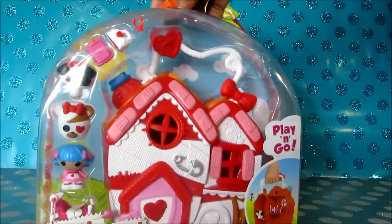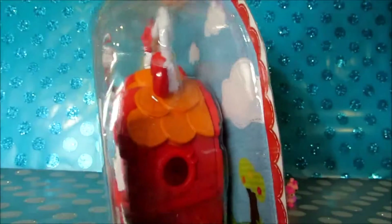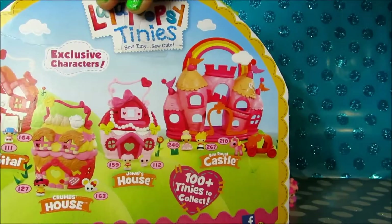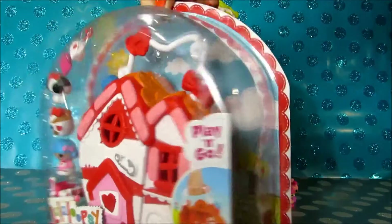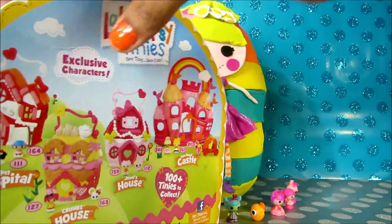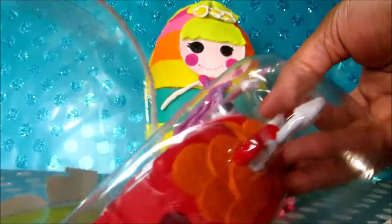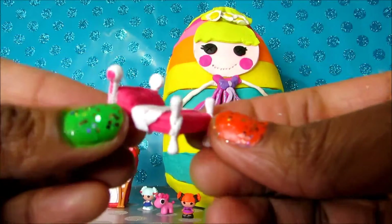It's time to check Rosie's Pet Hospital. Time to check what we've got inside. Let's open it. Look, we've got a little bed.